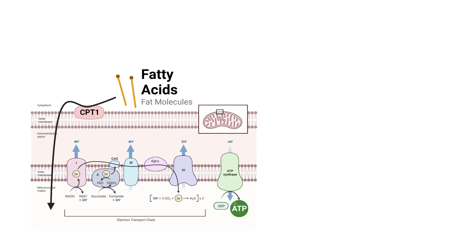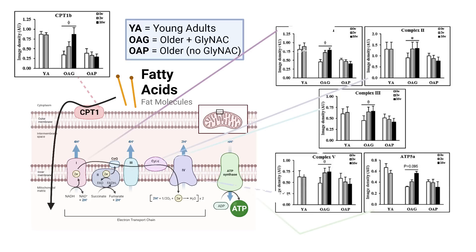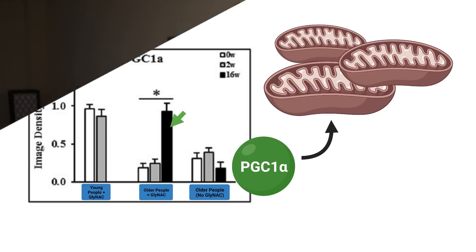Additionally, the proteins involved in the breakdown of fat into energy in the mitochondria are also substantially increased after supplementation — including those involved in the gateway into the mitochondria, as well as those involved in actual energy production from these fats. Beyond that, a master protein for mitochondrial biogenesis — meaning mitochondrial renewal and birth — is also significantly elevated. That said, this is still not perfect proof of better overall mitochondrial health, but it certainly pushes the narrative that way.